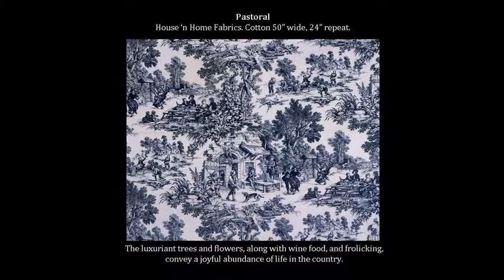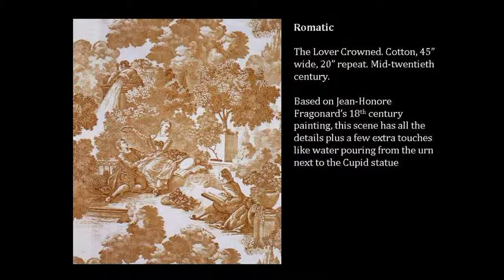Combined with Oberkamp's high standard of engraving and printing and his designer's French artistry, the factory gained much fame and earned Oberkamp a Legion of Honor. Toile became so synonymous with Jouy that even today, toile pattern, no matter its origin or place of manufacture, is often referred to as toile de Jouy.